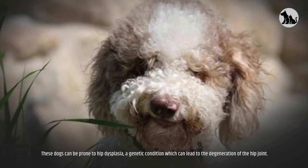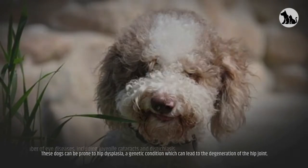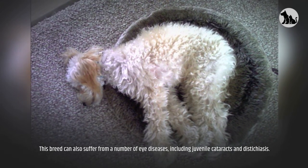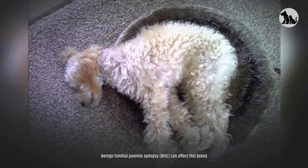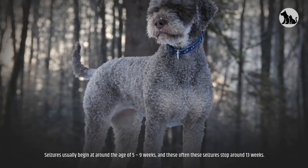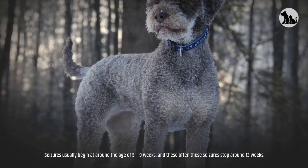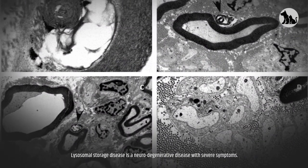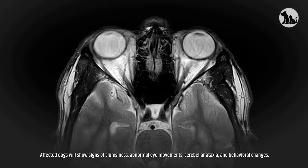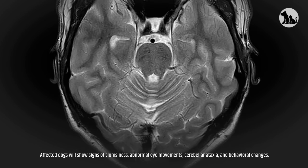Health Issues. These dogs can be prone to hip dysplasia, a genetic condition which can lead to the degeneration of the hip joint. This breed can also suffer from a number of eye diseases, including juvenile cataracts and distichiasis. Benign Familial Juvenile Epilepsy (BFJE) can affect this breed — seizures usually begin at around five to nine weeks of age and often stop around 13 weeks. Lysosomal storage disease is a neurodegenerative disease with severe symptoms; affected dogs will show signs of clumsiness, abnormal eye movements, cerebellar ataxia, and behavioral changes.